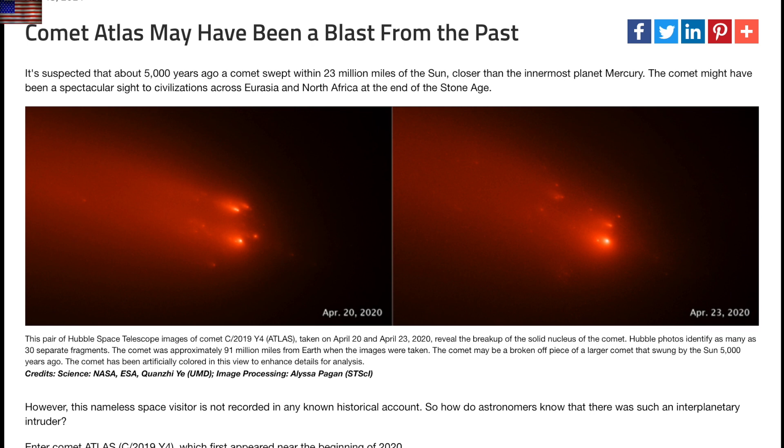Interesting story about Comet Atlas. It appears to have the same path as the great 1844 comet, and with parts of it surviving much longer than others, they know the original comet was partially strong and partially weak, hinting that it's a survivor from the last pass.